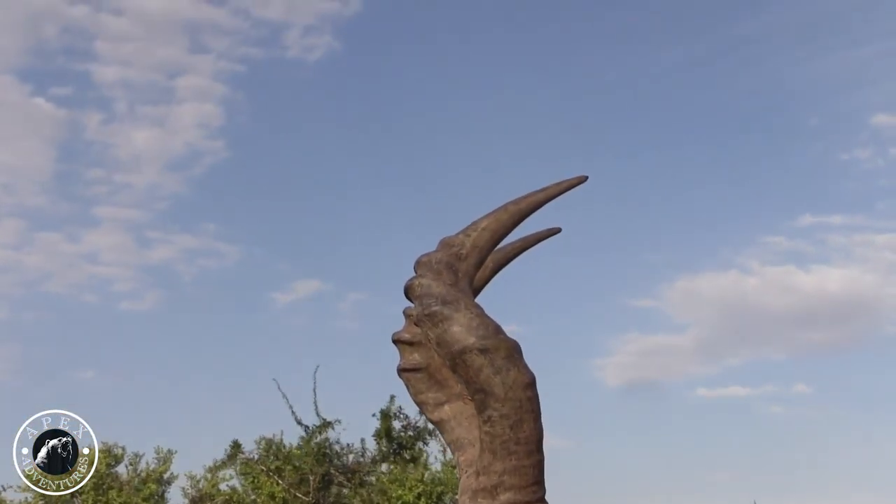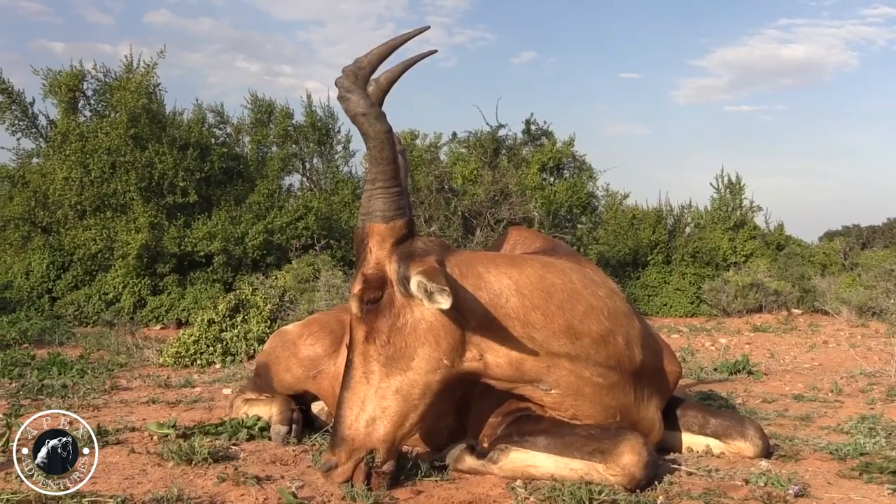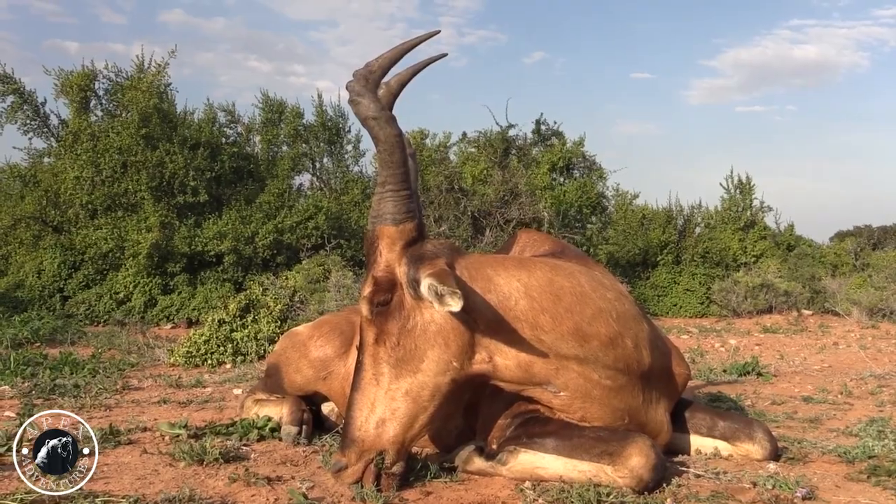338 Win Mag, 230 grain Norma — and it did the job perfectly. Well done. Beautiful bull. Does it feel like something good? Thank you.